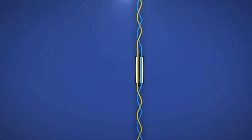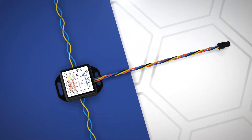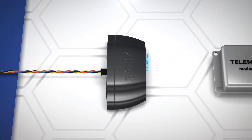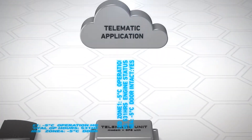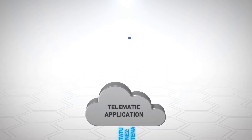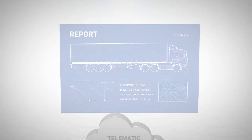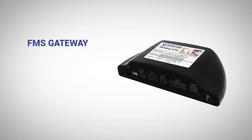Our separately available contactless sensor connects to the vehicle communication network and wiretaps the related signals. After that, the InVenture FMS Gateway converts the collected data into a standardized format. Finally, the standardized parameters are transmitted to the cloud through the telematics device AVL.